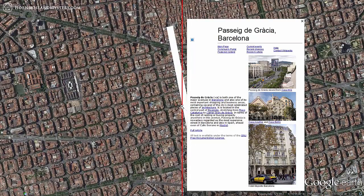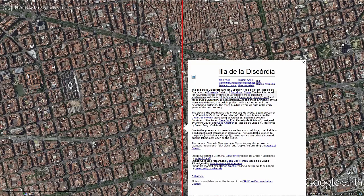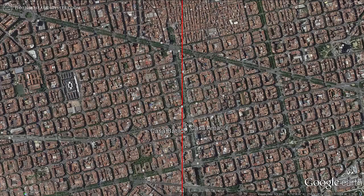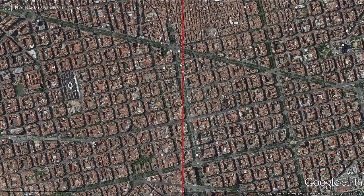The line bisects Passeig de Gràcia — the city and Spain's most expensive street and probably its second most popular road — directly over one of the city's top tourist draws, the Manzana de la Discordia, a block on the avenue with buildings by three of Barcelona's most important Modernisme architects, and directly over two of seven Gaudí-designed buildings that are UNESCO World Heritage Sites.